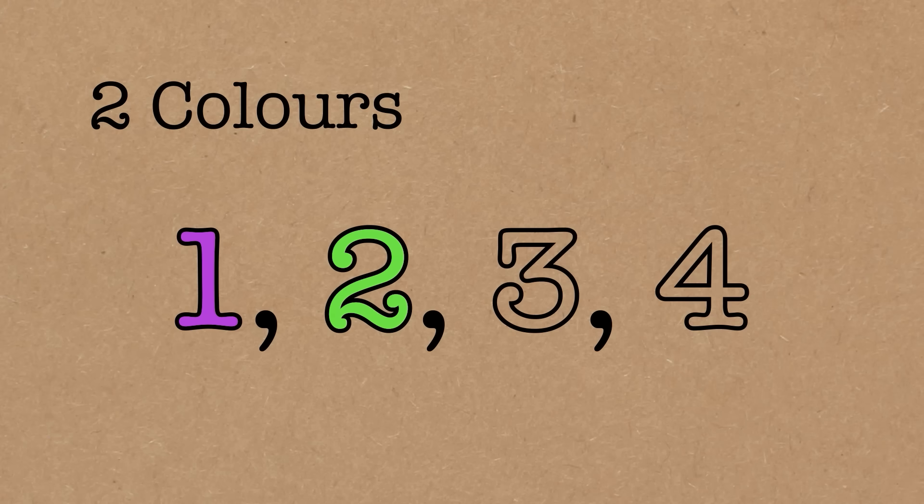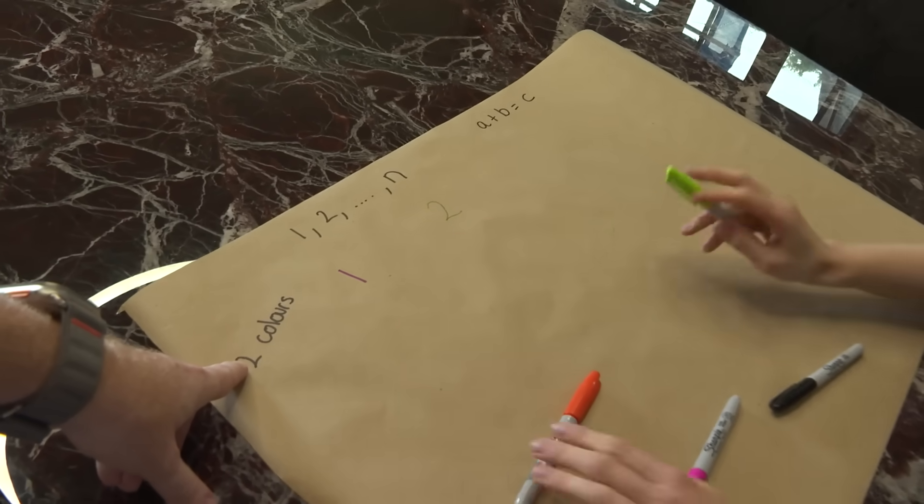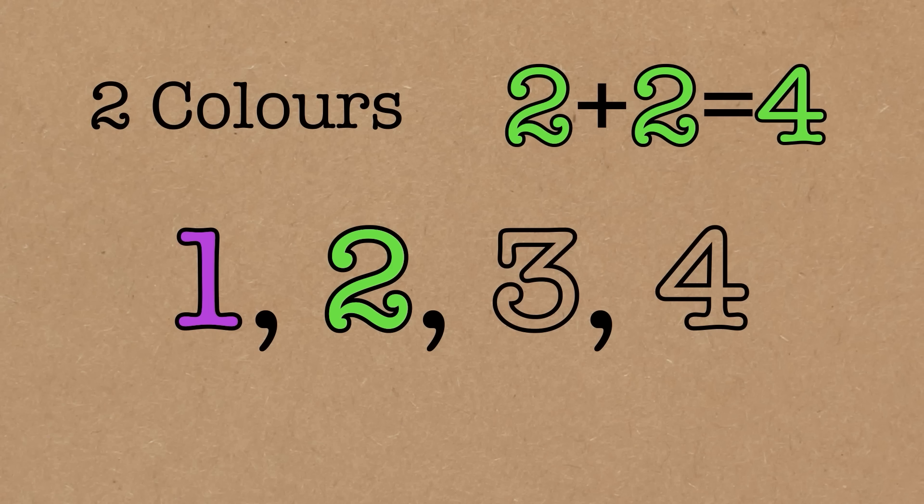At this stage, three could be any colour, because one plus two equals three, and one and two are different colours anyway — they're not all going to be the same colour. So three can be pink or green. What about four? Well, four can't be green, because otherwise two plus two equals four would all be green.